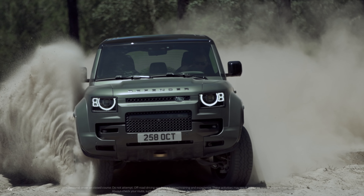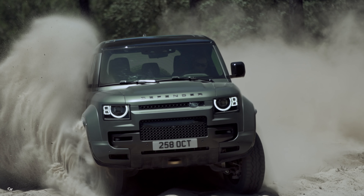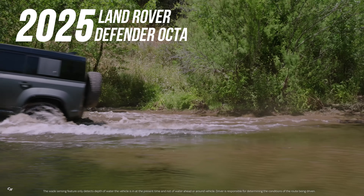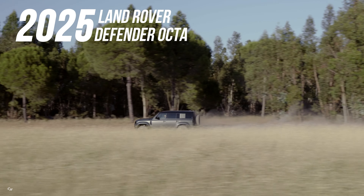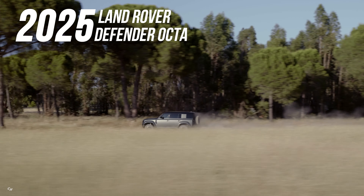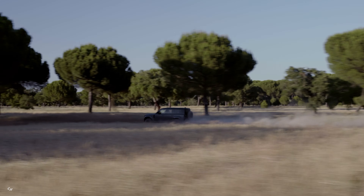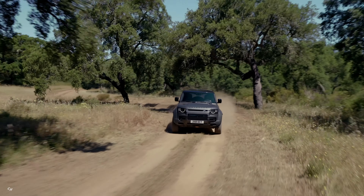Attention all thrill seekers and off-road enthusiasts, the wait is finally over. Land Rover is proud to unveil the newest addition to the Defender family, the new Defender Octa. This powerhouse of a vehicle is the toughest, most capable and most luxurious model to ever grace the iconic British adventure brand.